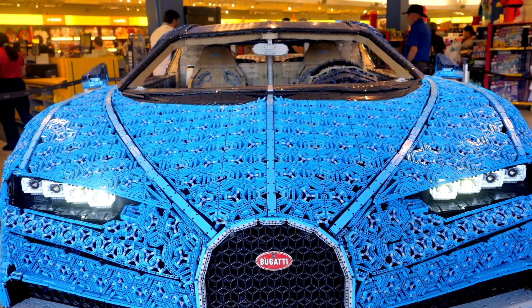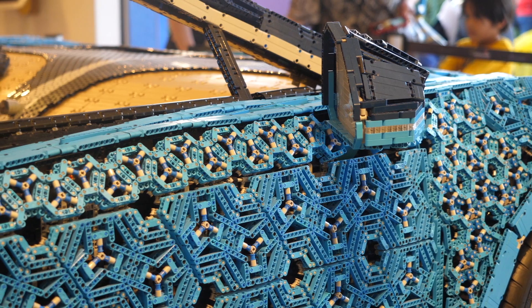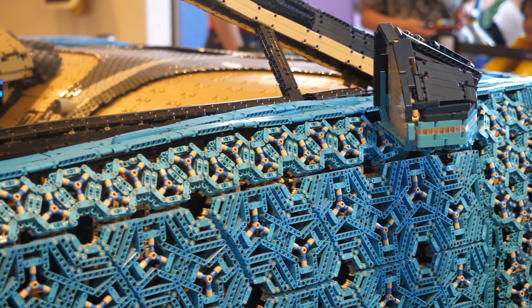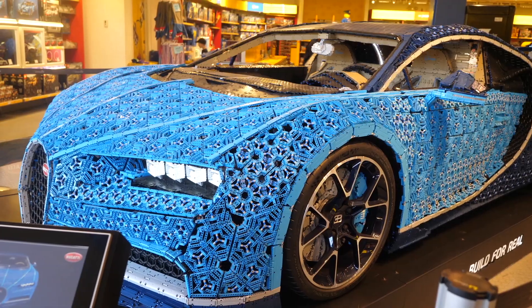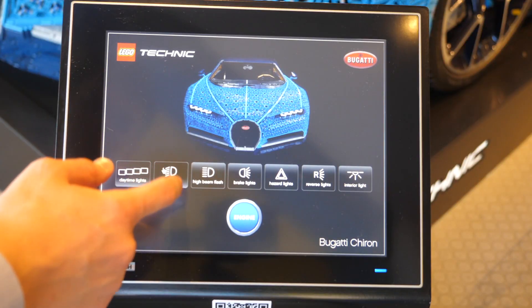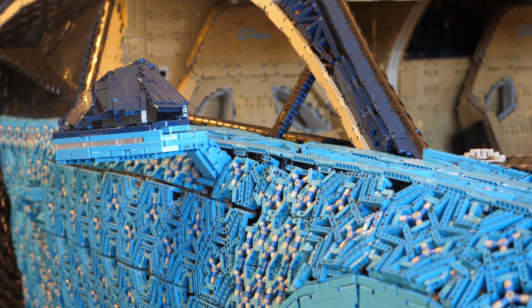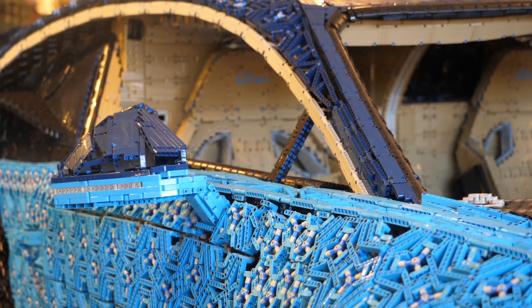Lego's most astonishing project is here, available to the public, and I'll share how you can see it at the end of the video. The life-size Bugatti Chiron goes far beyond its beautiful Technic shell, featuring an interactive display, making sure you get the chance to play around with its headlights and emergency flashers — all utilizing only Lego Power Functions lights.